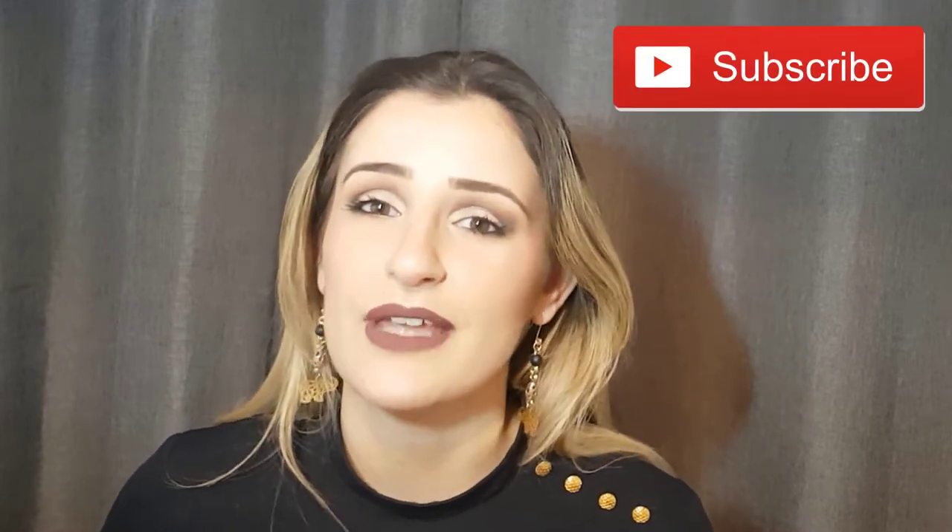If you're really interested to see how I created this makeup and what products I use, please keep on watching. Also don't forget to subscribe if you're not subscribed already — it would really mean a lot. Don't forget to click the notification bell. I actually posted this look a few weeks ago and everybody gave me really good compliments, so thank you very much for that.